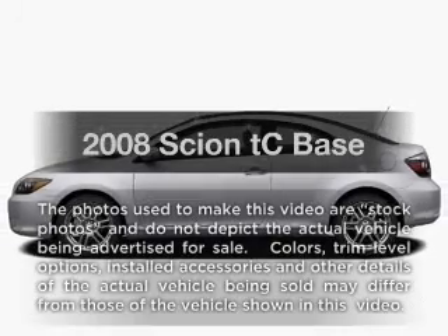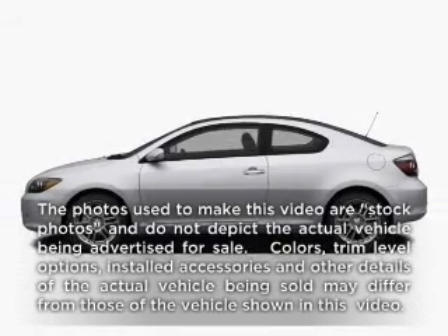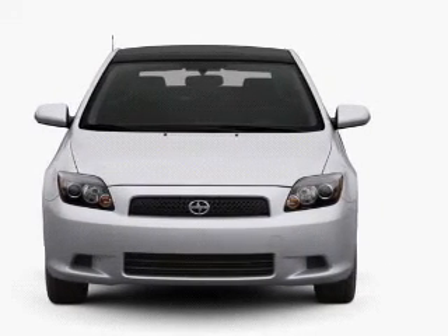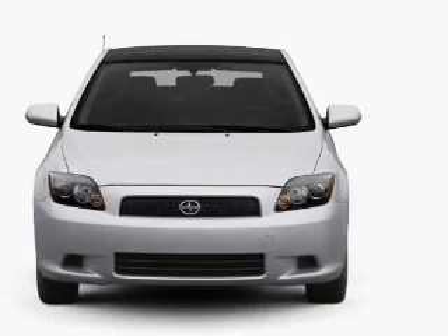Check out this 2008 Scion TC. Travel the roads in style and comfort in this great vehicle. With an efficient four-cylinder engine connected to a smooth-shifting automatic transmission.